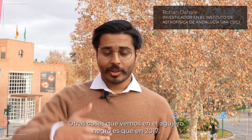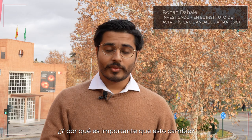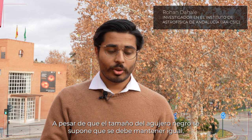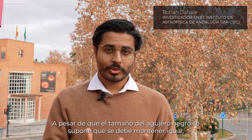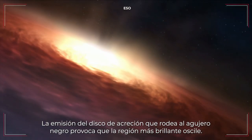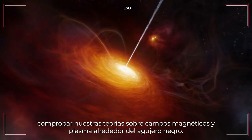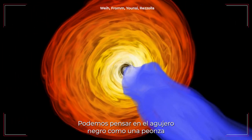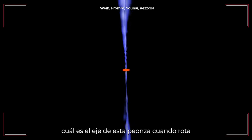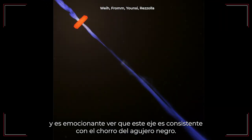Another thing we see is that in 2017, the position angle of the brightest region was in one location, but by 2018 it had moved by 30 degrees. Even though the size of the black hole stays the same, the matter around it can wobble. We can use how it wobbles to test our theories of magnetic field and plasma. The black hole is like a spinning top, and from the brightest region we can predict its rotation axis — which is consistent with the large-scale jet of the black hole.